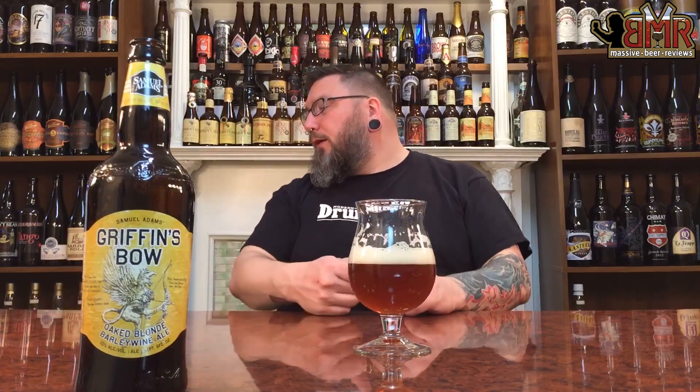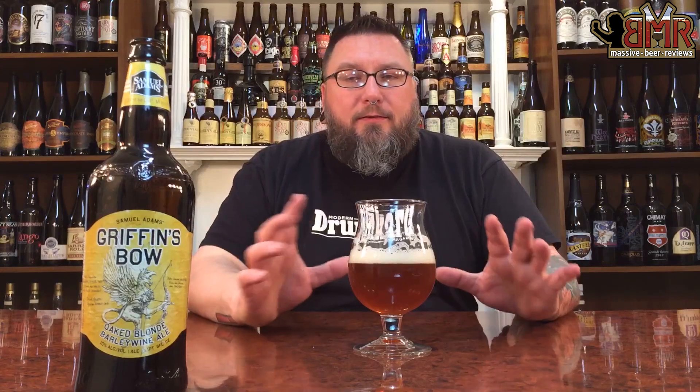Every now and then I come across a beer and talk about how scary it is. There's a list of them — Sammy Claus is on it, Beelzebub is on it. I call them roofies in the glass — beers that are so easily drinkable and if they're high ABV they really should come with a warning label. This makes the cut because it's so infinitely drinkable it's not even funny.